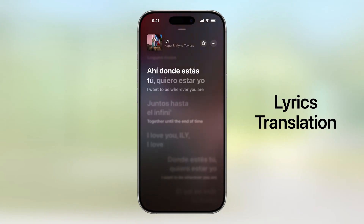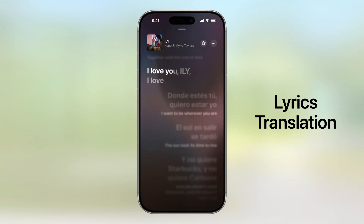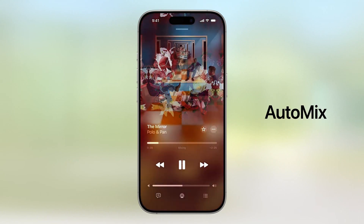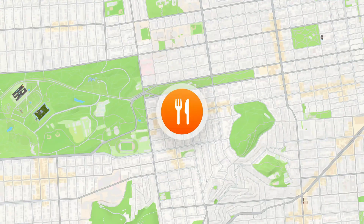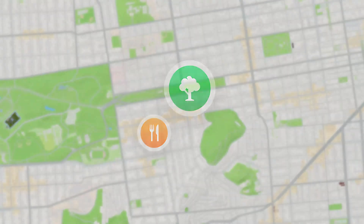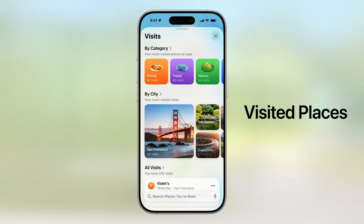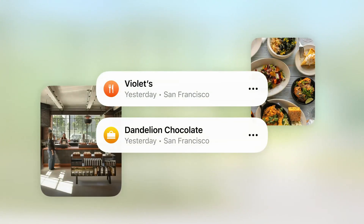iOS 26 also brings exciting updates to Apple Music, Maps, and Wallet. In Apple Music, lyrics translation helps you understand the words of your favorite songs, while lyrics pronunciation ensures you can sing along confidently no matter the language. The new auto-mix feature transitions between songs like a DJ, using time-stretching and beat-matching to create a seamless playlist. In Maps, there's a new Visited Places section which hosts all the locations you've been to, like restaurants or shops, and your data is protected with end-to-end encryption — you can delete any place with just a swipe.